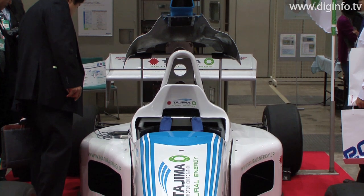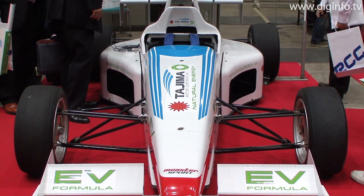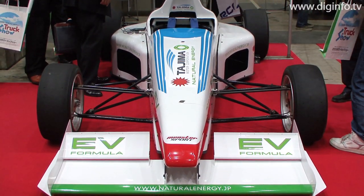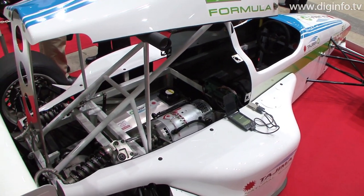At the Battery Technology Expo 2009, Tijima Motor Corporation presented its Formula EV concept for the first time. The Formula EV concept is being developed as a racing electric vehicle worthy of widespread acknowledgement in the motorsports world.